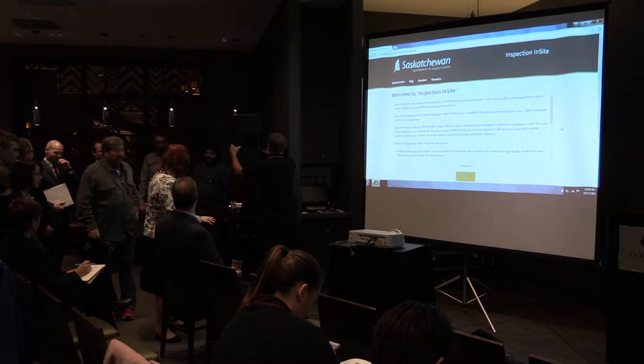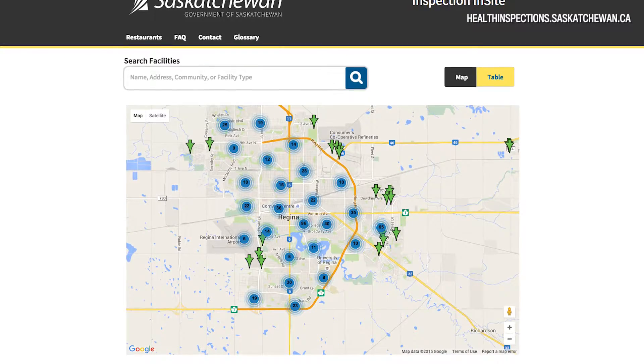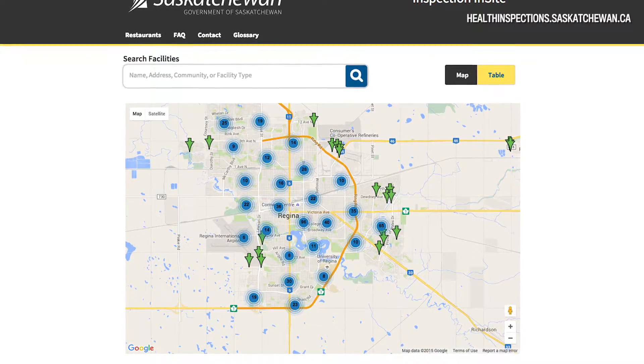The new website will be easier for the public to use — more user-friendly. But it will have more detailed information in terms of what the infraction actually is. I think that will provide the public with more details in terms of what the inspections have actually found, and it goes a long way to improving the usefulness of the site.